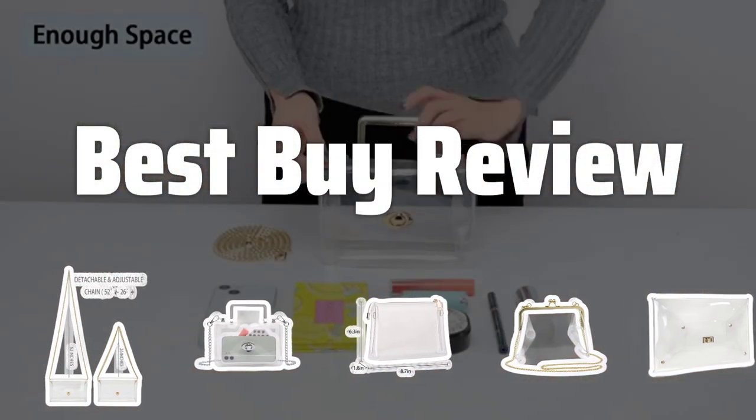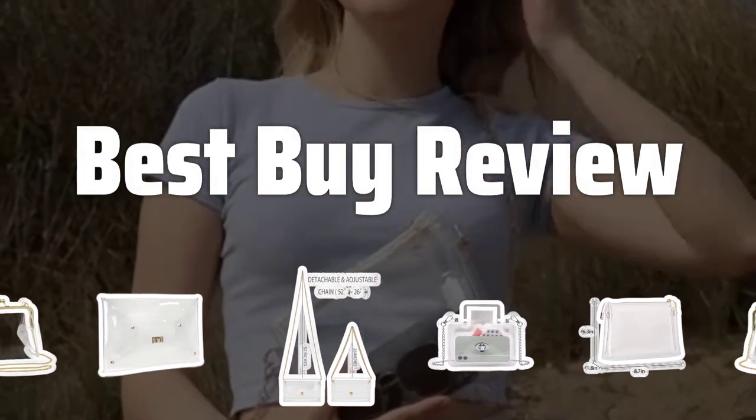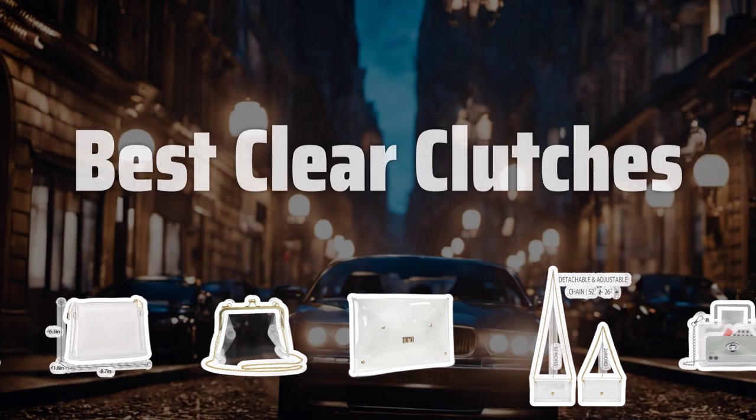Welcome to Best by Review. Clear clutches are making a comeback in the fashion world, a perfect way to showcase your style while keeping your essentials organized. Let's dive into the best clear clutches on the market.